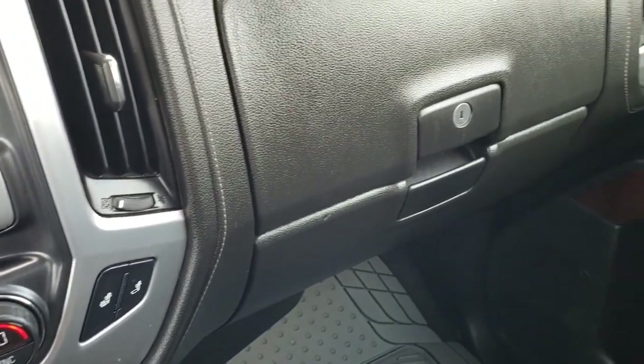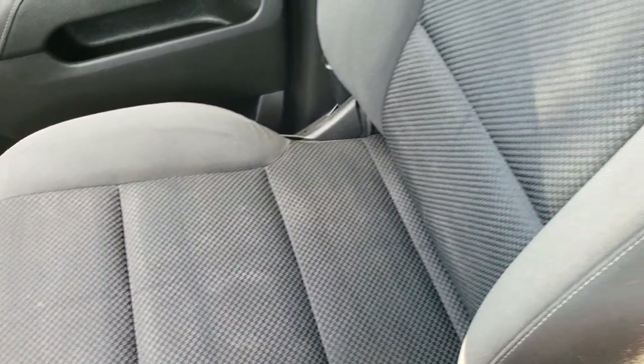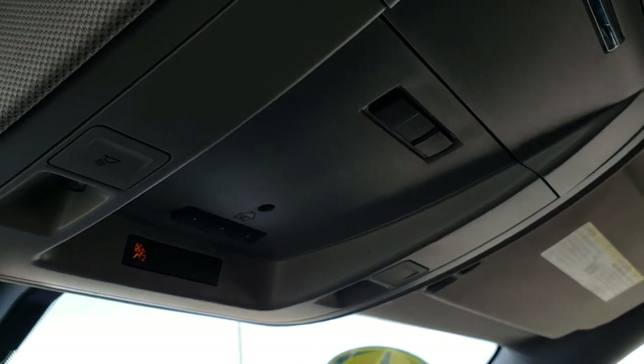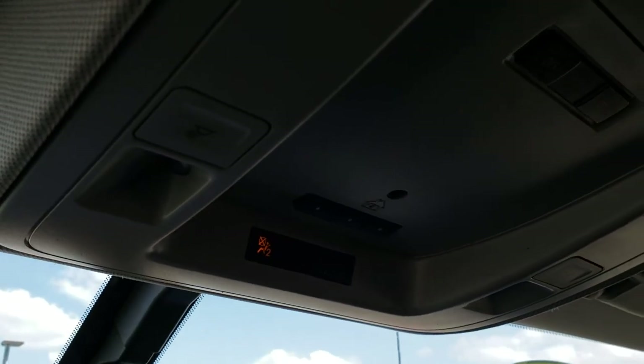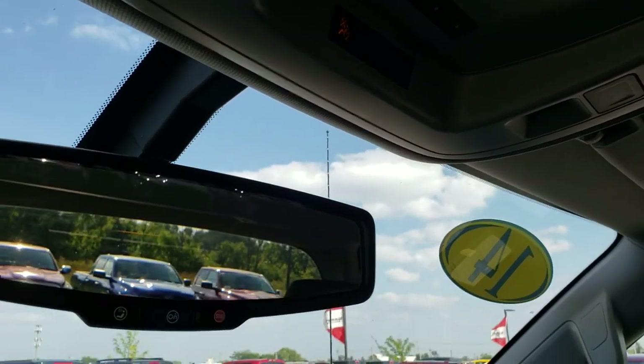There is a dual glove box. The passenger seat is in really nice condition as well — no rips or tears. The headliner is in pretty nice condition too. Up here you have your HomeLink system for your garage door, security system, and lighting systems, along with map lights. This one also has OnStar capabilities.